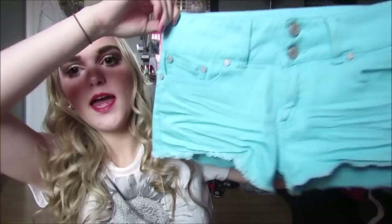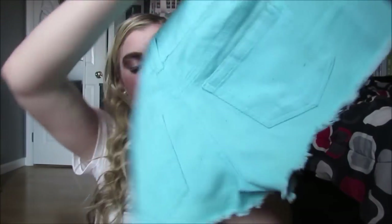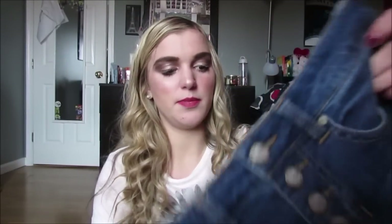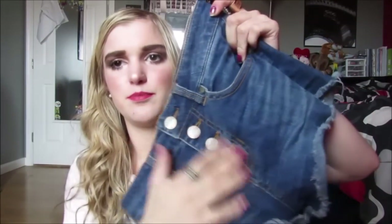These ones are from Charlotte Russe — the brand is Refuge — and they're just teal blue with two buttons, a little fringed and distressed at the bottom, really cute. These ones are from the brand Wild Blue. I don't know where they're from but they have a bunch of buttons. I didn't even notice but I got a bunch of shorts with like multiple buttons — I guess I just like that.